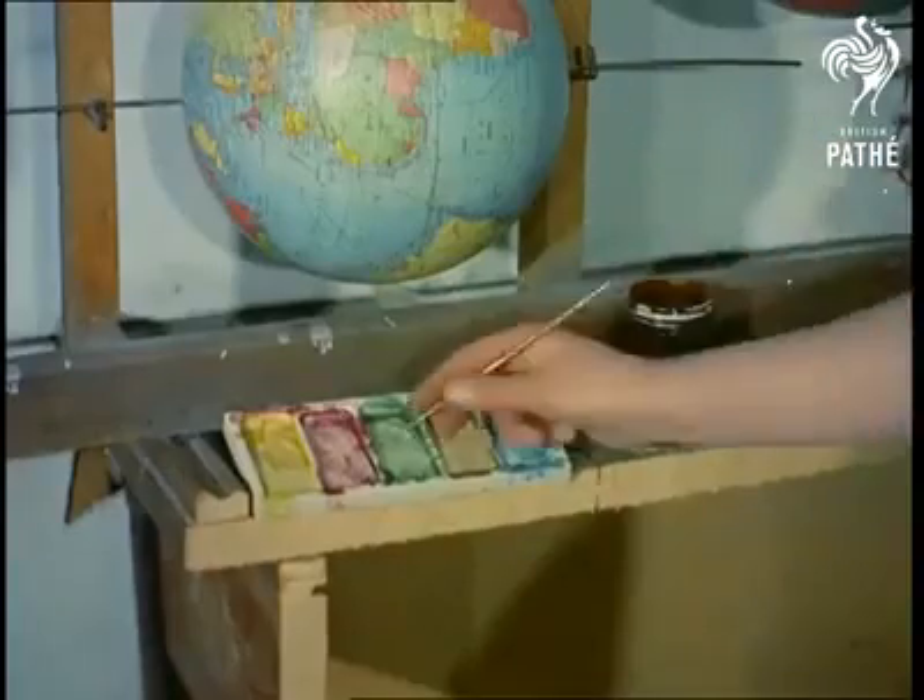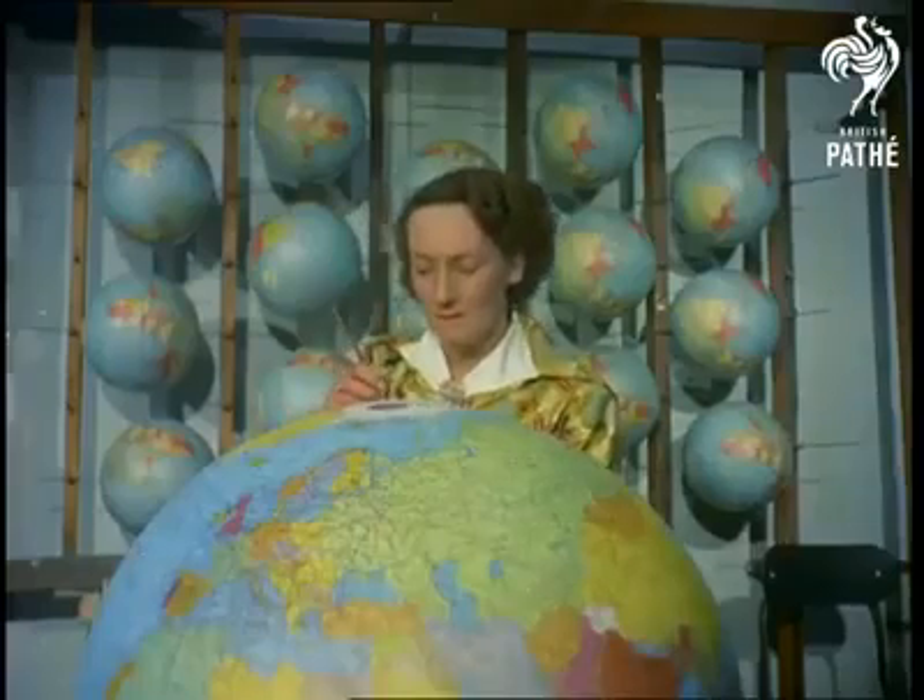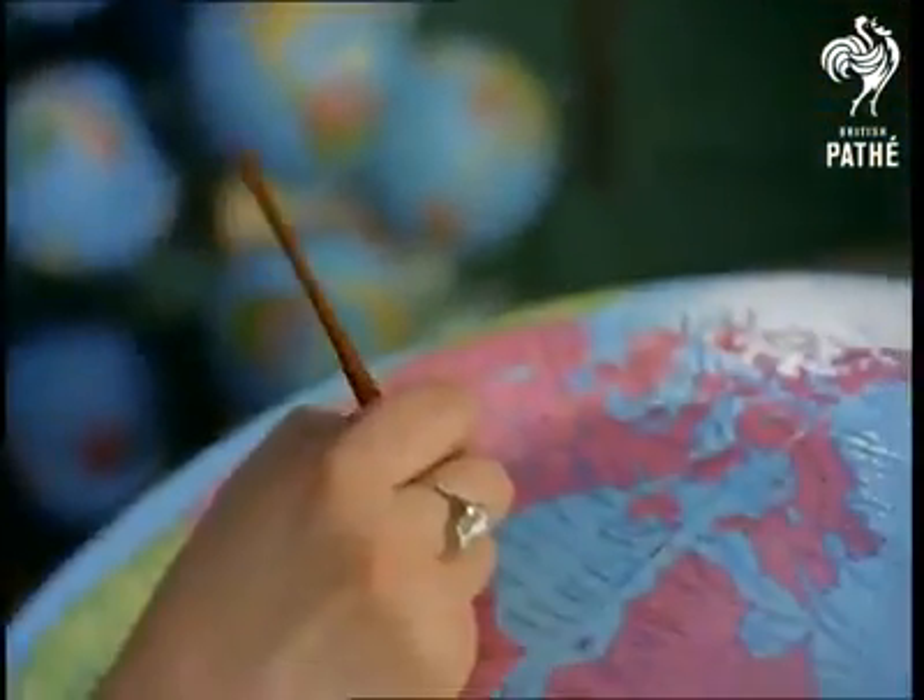In keeping with their subject, the globe-makers have a world market. Ninety percent are made for export. They're printed in all languages, including Russian, and the majority go to schools.